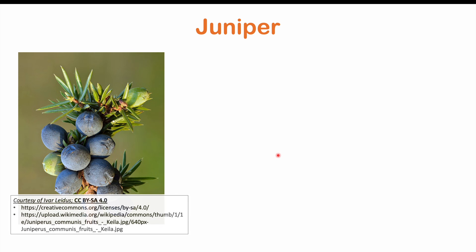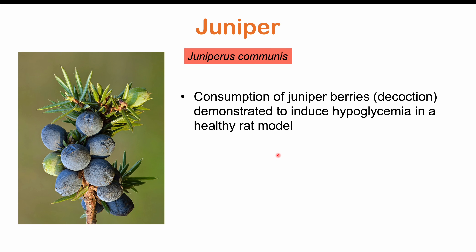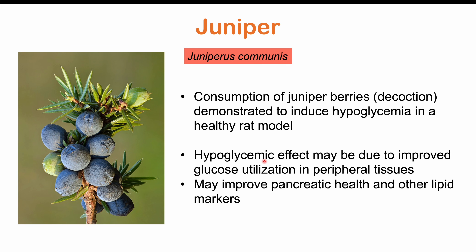Juniper is another herb that can lead to significantly lower levels of glucose. Consumption of juniper berries, especially a decoction of juniper berries, has been demonstrated to induce hypoglycemia in a healthy rat model. The hypoglycemic effect may be due to improved utilization in peripheral tissues like skeletal muscle. It may also improve pancreatic health in early-stage type 2 diabetes, and it appears to aid other lipid markers like LDL and HDL as well.